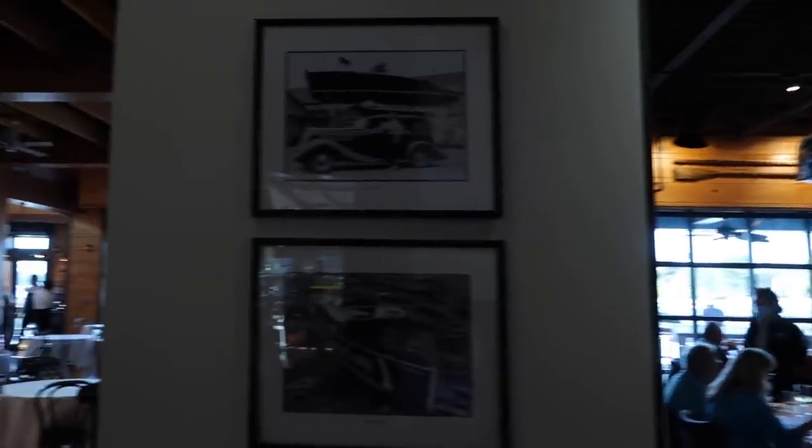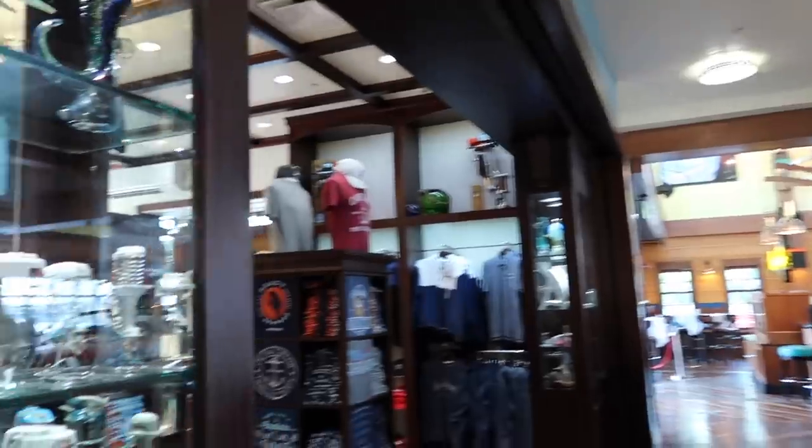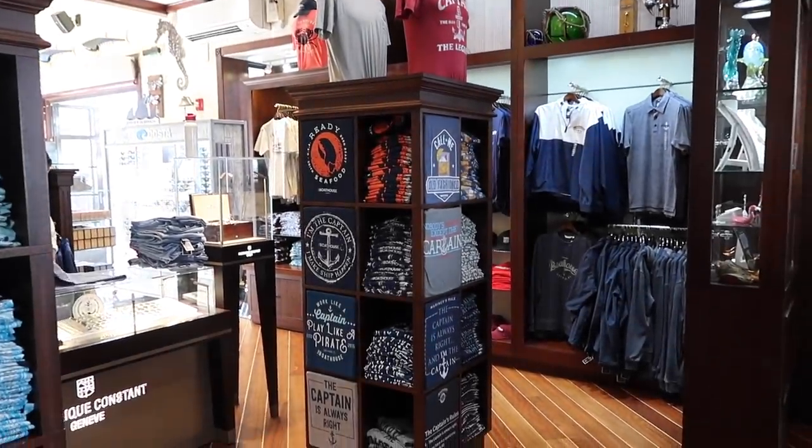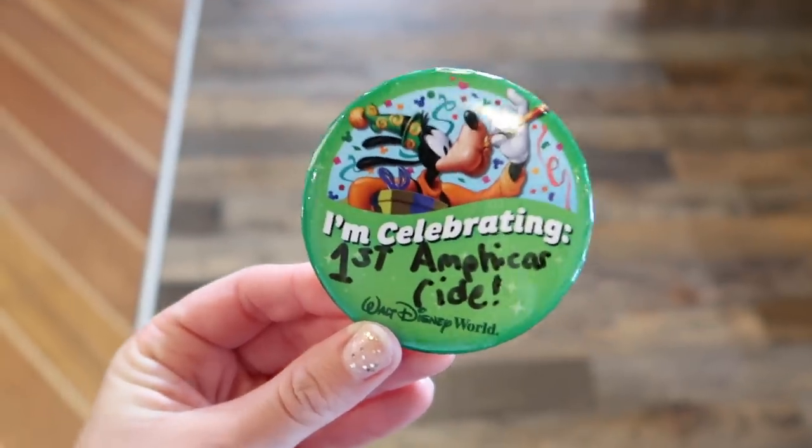I've honestly never had anything not delicious at Boathouse — it always comes through. Thank you so much to Boathouse; the service was wonderful as always. Now comes the part where I'm going to do something I've never done before, something super cool and exciting — I'm a little nervous. There's also a really large interior dining room with nautical theming everywhere and a cool gift shop. Spoiler alert: we are getting on our very first Amphicar ride!